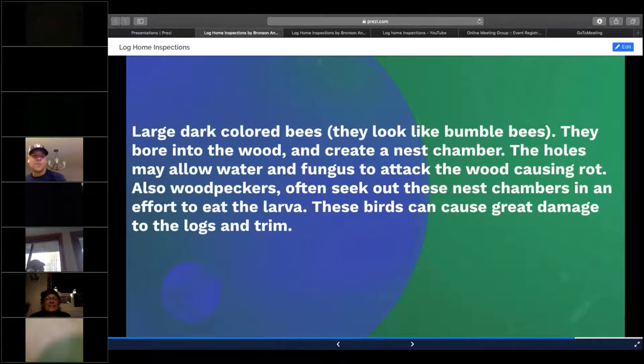Carpenter bees look like a bumblebee. They bore a perfectly round hole — about a half-inch to three-quarter-inch — go up about an inch and then take a button-hook turn to the right and lay their larva. The problem is that woodpeckers searching for this larva will actually scratch out that nest chamber, which causes a great number of damage. It opens up the log home for moisture penetration, and once that happens, that moisture gets trapped in those holes and starts to rot very quickly.